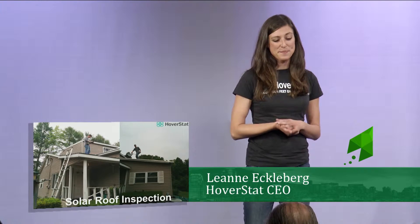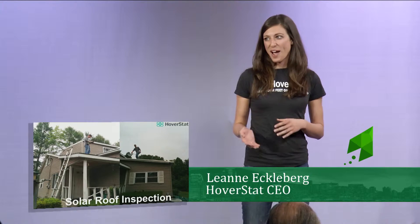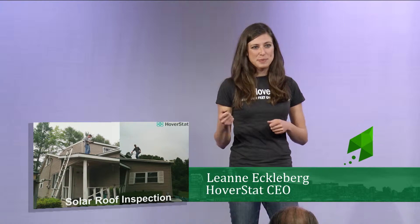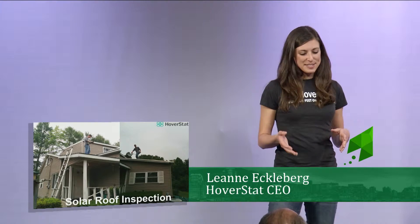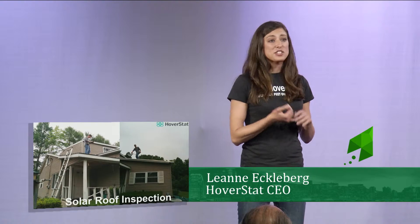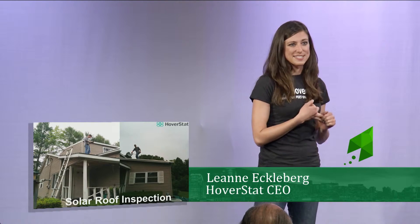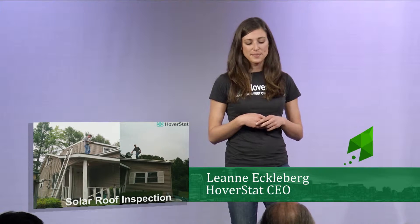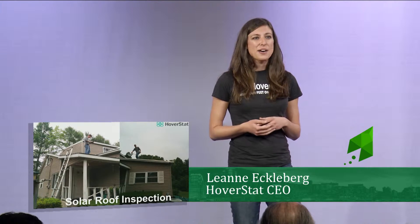Josh is from a solar company. I went on a solar site ride-along with Josh. We grabbed his ladder, strapped it on top of his pickup truck, and drove out to the customer's house. He then went through a four-step inspection: he measured the roof, he detailed obstructions, he detailed damage, and he went through a solar shading analysis. This took him about an hour and a half.